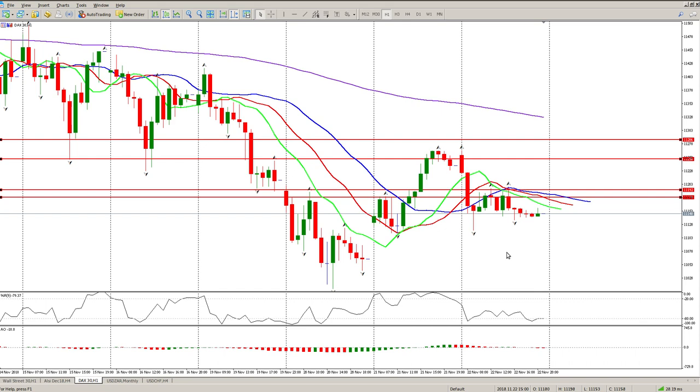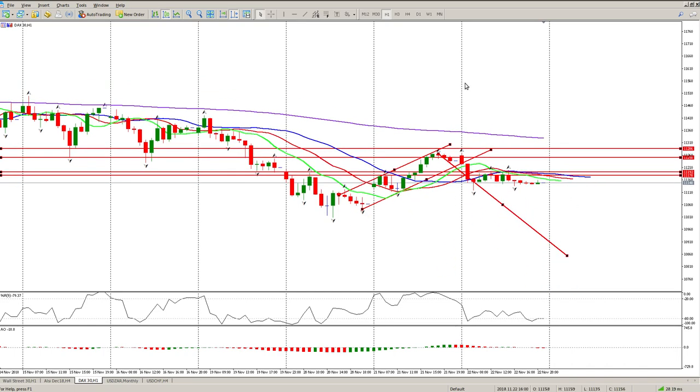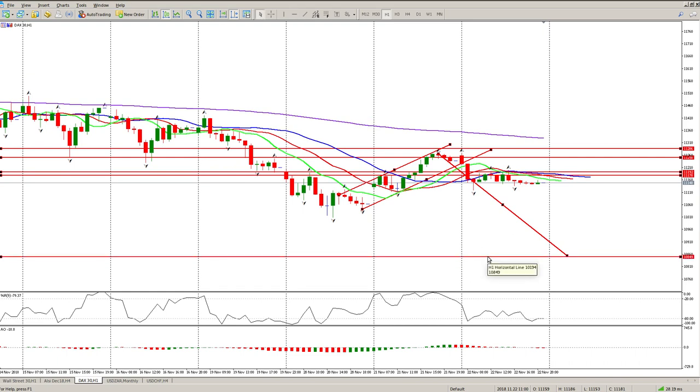Everybody's still worried. I think there are a lot of Brexit fears, German politics, and trade wars at play at the moment. One thing I do suspect is that this flag here — this channel — is pretty much in place, and I suspect the big move is going to play out. The big question is when.